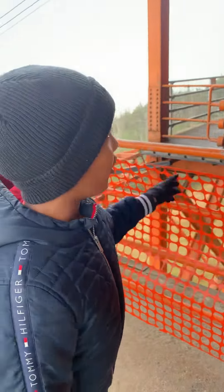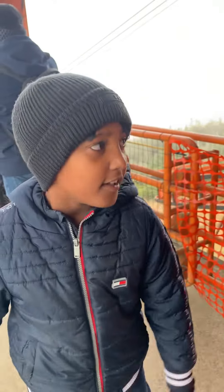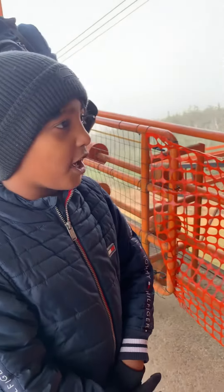We are now waiting for a wind, and now we are at Cairn Mountain. The ski area elevation is 4,080 and my elevation is 4,100. I'm really excited.